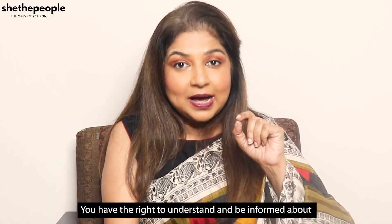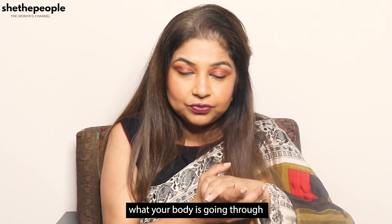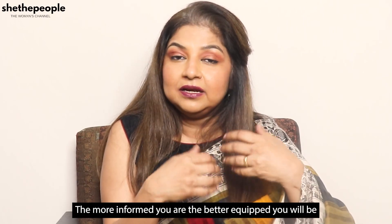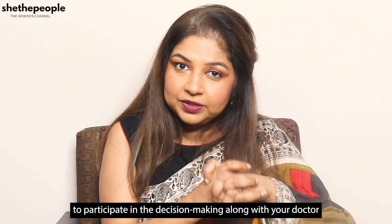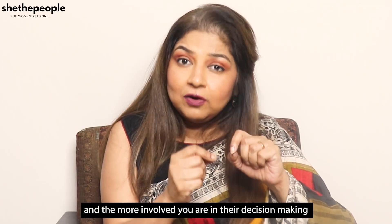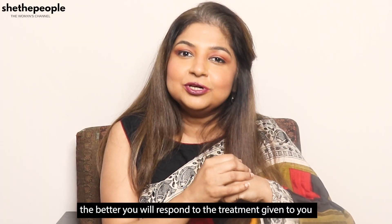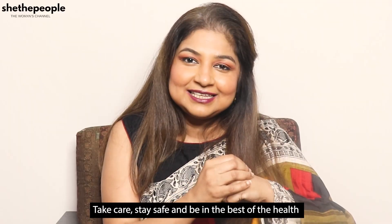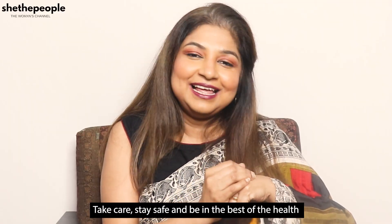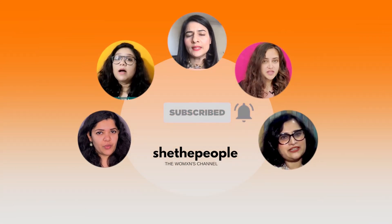You have the right to understand and be informed about what your body is going through. The more informed you are, the better equipped you will be to participate in decision making along with your doctor, and the more involved you are in that decision making, the better you will respond to the treatment given to you. Take care, stay safe, and be in the best of health. Subscribe to our YouTube channel and hit the bell icon so that you don't miss any videos by us.